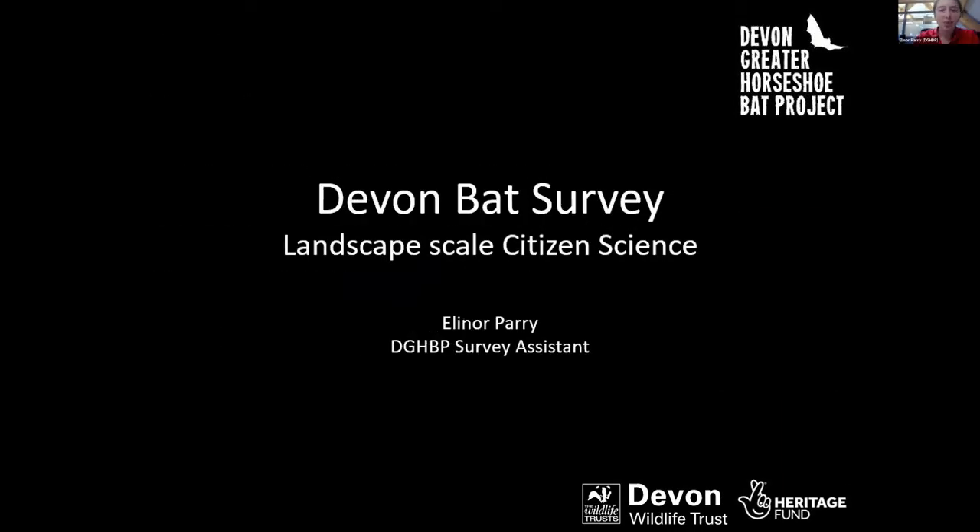Welcome to my 10-minute talk on Devon Bat Survey: Landscape Scale Citizen Science. I'd like to share why we started the survey, before explaining how we went about it and what we've achieved so far.